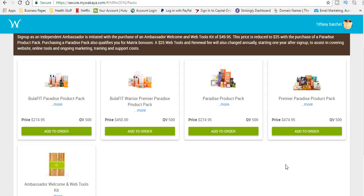Now these are the four different ways that you can become an ambassador with Wakaya Perfection. Here are the two that I suggest. If you want to come into Wakaya Perfection and you want to lose weight — if you want to become a billboard for weight loss through Wakaya Perfection — then you want to get the Bula Fit Warrior Premier Paradise Product Pack.